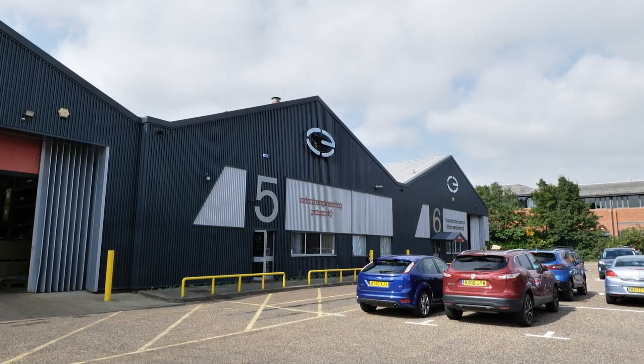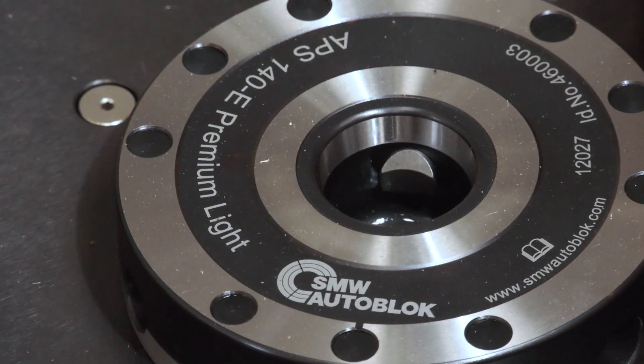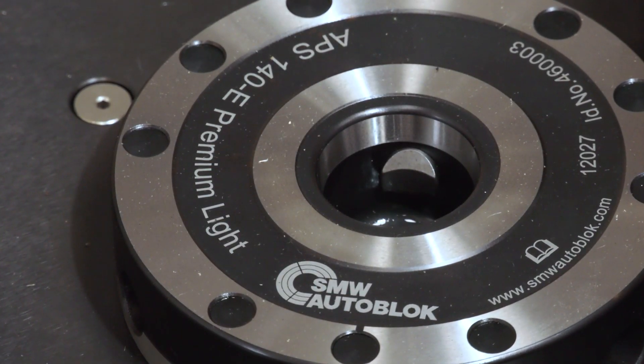Today MTD CNC have the privilege to be at Oxford Engineering and I have the pleasure to be joined by Karim. Now Karim, firstly thank you very much for giving me a tour of this amazing facility. We're here on behalf of SMW Autoblock Talbrook today, but before we get into looking at this equipment, can you tell our audience a little bit about your company?